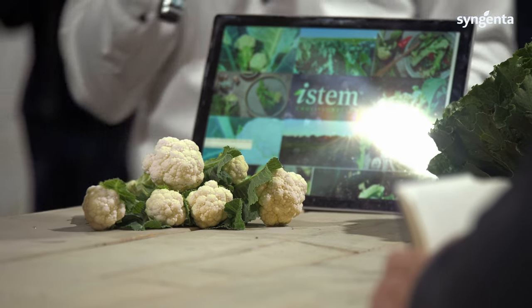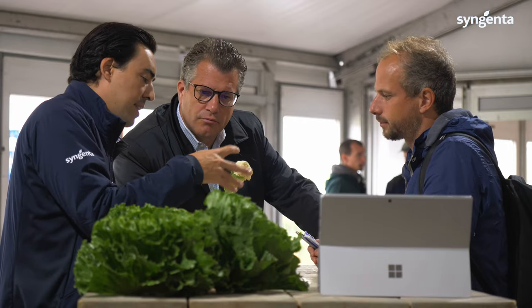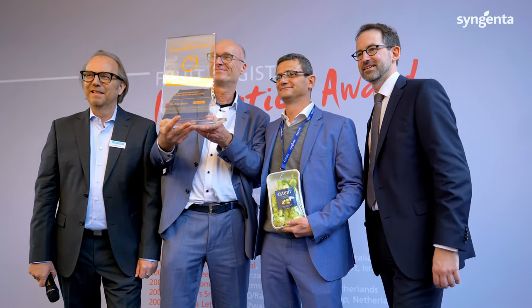We've launched this in the UK — we were commercial in Ocado, the online supermarket — and we also have a social media campaign where we try to educate the consumer that you can eat the whole stem, including the leaf and the curds. Everything is about giving the consumers a product that can save time and energy to enjoy the pleasure of eating.